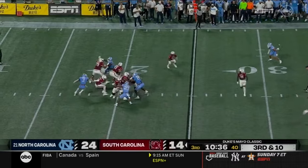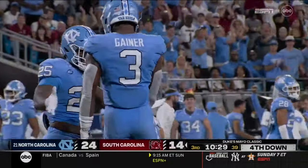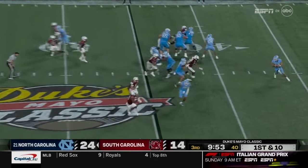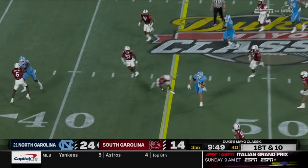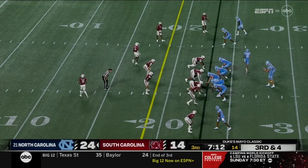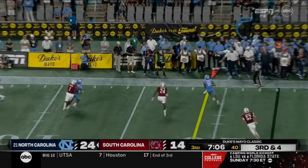Third down and ten — he is sacked. Amari Gaynor, the transfer from Florida State. They are the two winningest active coaches in FBS wins, each a national championship winner. A side-arm throw by Drake May got through to John Copenhaver. Ranked 115th in sacks allowed out of 131 teams a year ago. Third down and four — May another designed rollout and a first down.